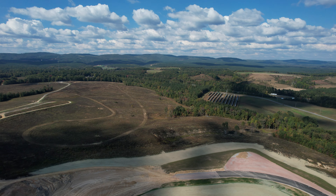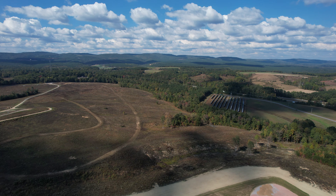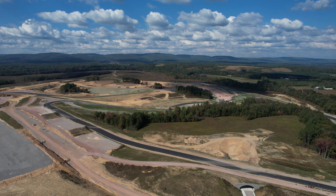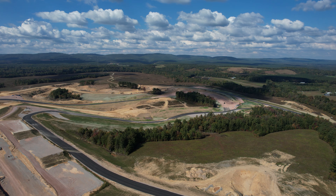One thing I'm not seeing any signs of yet is the kart track. That's supposed to be in this field here next to the solar farm, but at least the track itself is starting to take shape. I'm sure construction will slow down as winter rears its cold, ugly, rainy head, but I'll keep an eye on the sky. Maybe we'll see some buildings soon.